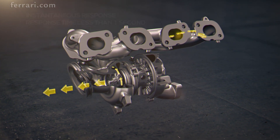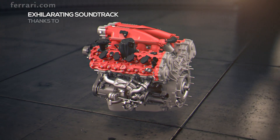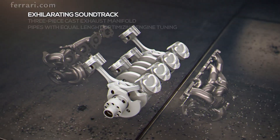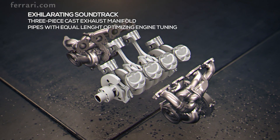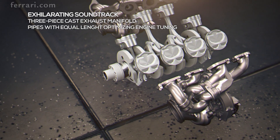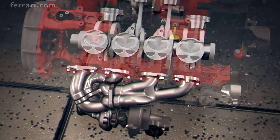In line with Ferrari tradition, there's a soundtrack that gives unmistakable voice to this engine's unique soul. The flat plane crankshaft, together with the three piece cast exhaust manifold and turbo housing, play a key role. For example, the equal length pipes boost combustion harmonics and optimize the exhaust note.